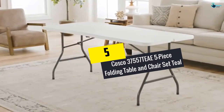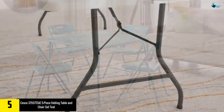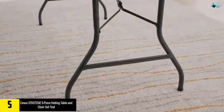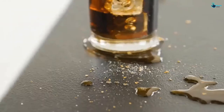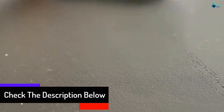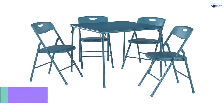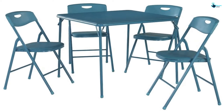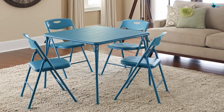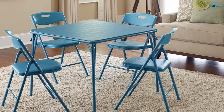Starting at number 5, we have the Costco 37557 TEAE 5-Piece Folding Table and Chair Set in Teal. This is a beautiful set with a cool color that creates a relaxed atmosphere in your home. If you are a player of board games, this is the table for you, thanks to its watery blue powder paint finish and matching vinyl upholstery. For quick and easy storage, the legs fold flat and feature easy action slide so the legs lock for quick takedown or setup. The seats are padded with high density foam, so you can sit on them for hours without any discomfort.